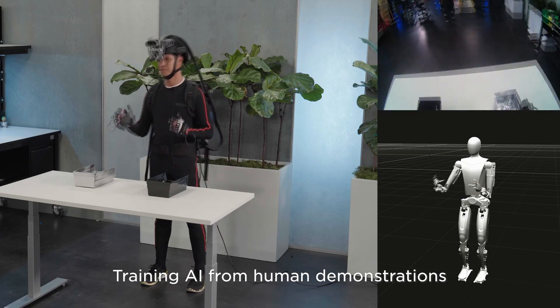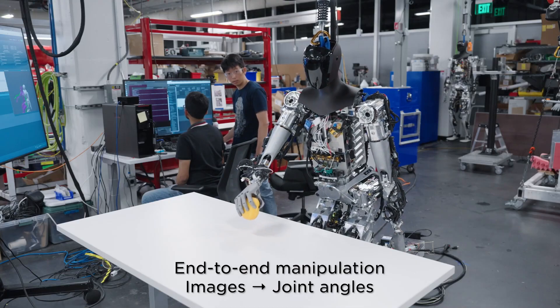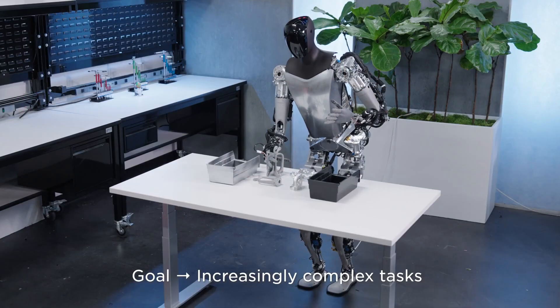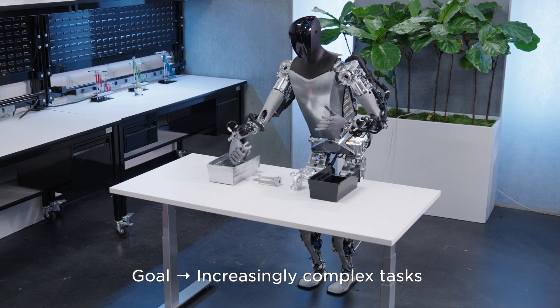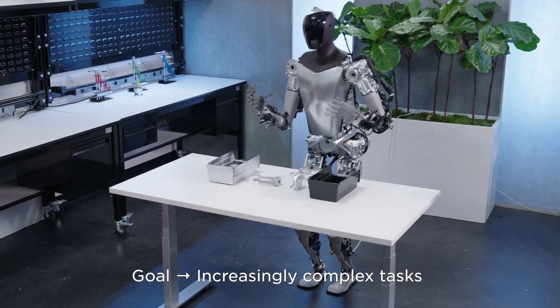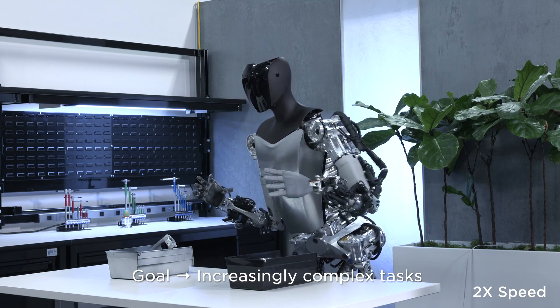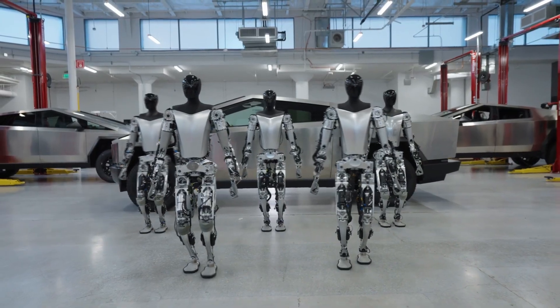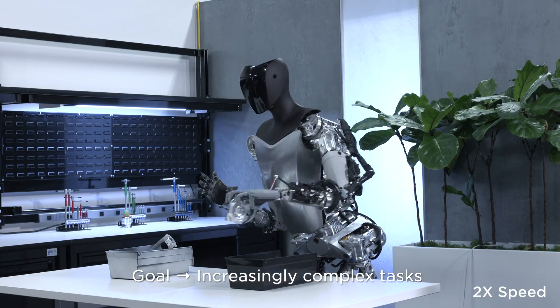Tesla also gave a glimpse at the robots detecting and memorizing their environment. Musk again claimed that the Optimus stuff is extremely underrated, and said that the demand could be as high as 10 to 20 billion units. He went as far as confidently predicting that Optimus will account for a majority of Tesla's long-term value. We will see what happens with Optimus in the coming years — I am hopeful as a tech geek that they will refine this technology and it will be something that will help humanity in the future.